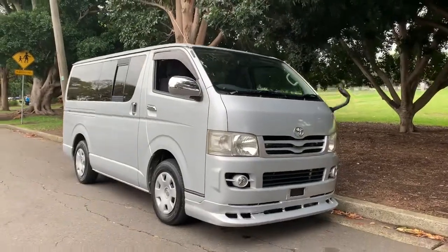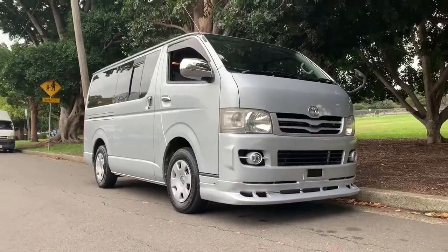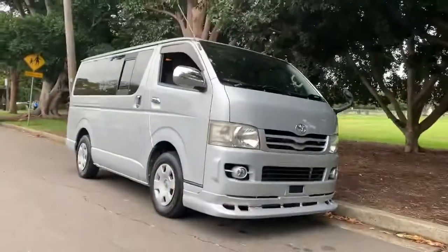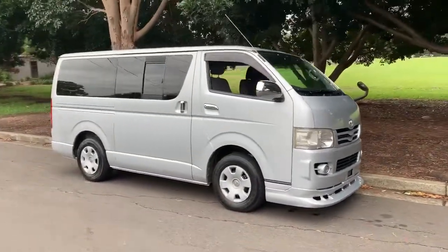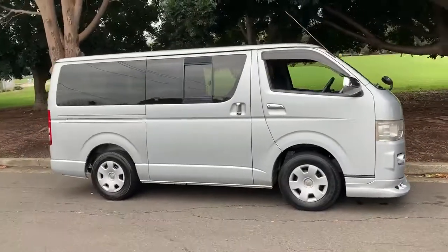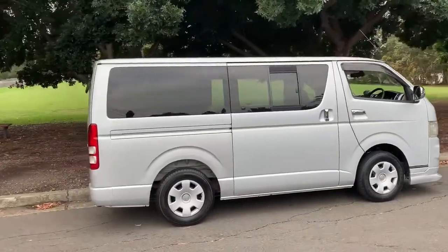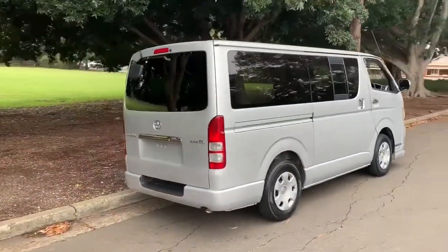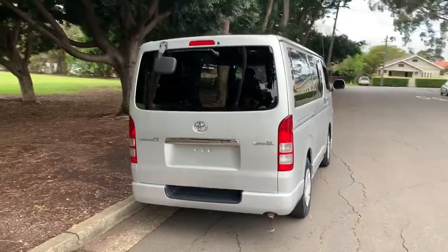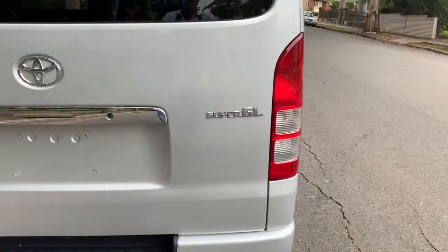G'day viewers, it's Phil Lee from Sunrise Cars. Edward Lee's in a happy mood — check this out. This is a very special Toyota Hiace. If you're watching this video, you've got a good eye for detail and a good eye for something unique, special, and somewhat of a bargain. Let's zoom in on this little badge here — this is a special Hiace called a Toyota Super GL.